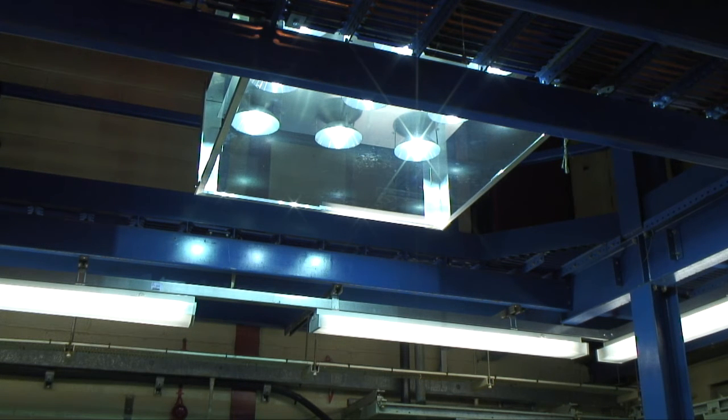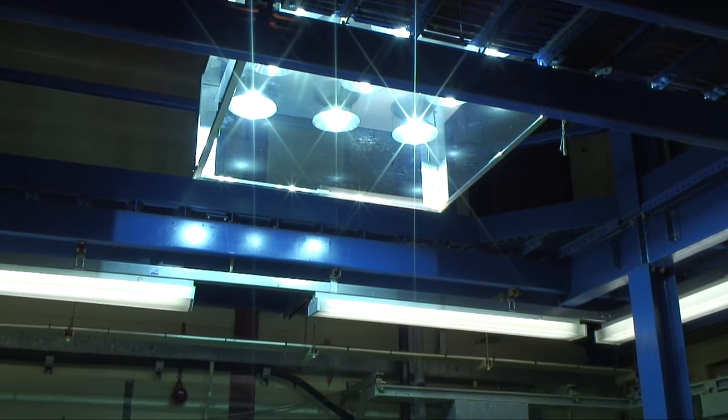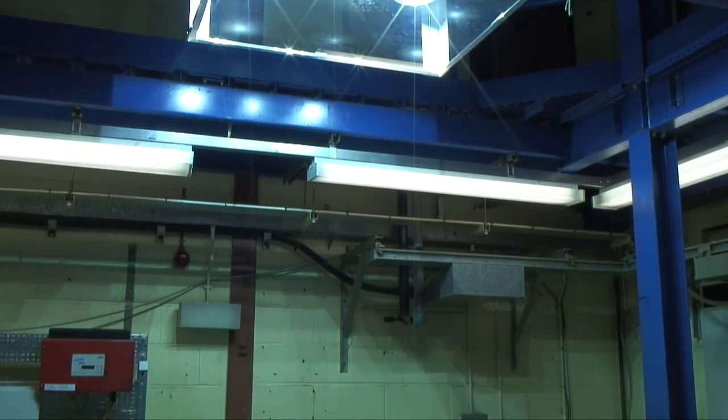The solar simulator is one of the test facilities at Heriot-Watt University, available for use through the Scottish Institute of Solar Energy Research, SISA — a cooperation between all the main Scottish universities that are carrying out research in this field.